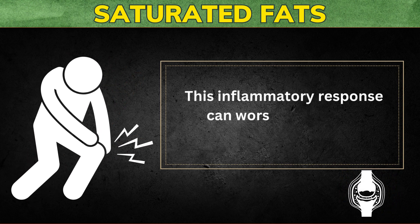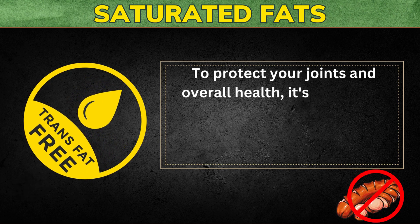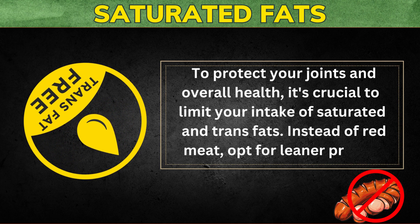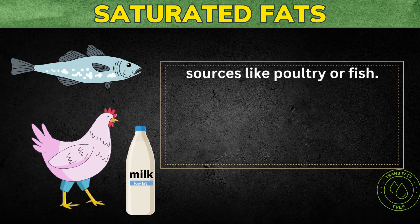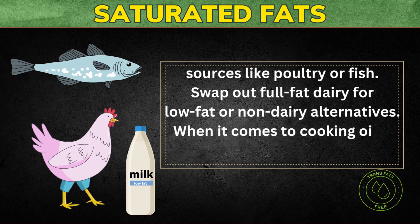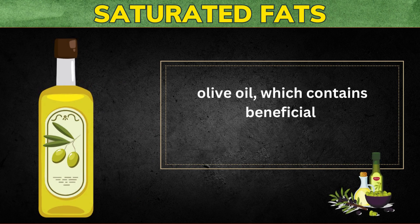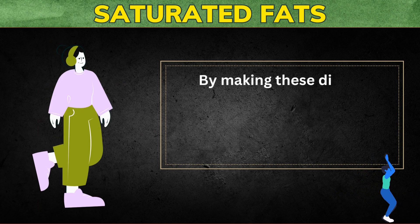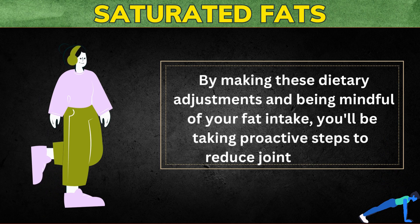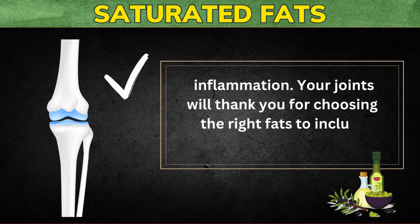This inflammatory response can worsen joint pain and discomfort. To protect your joints and overall health, it's crucial to limit your intake of saturated and trans fats. Instead of red meat, opt for leaner protein sources like poultry or fish. Swap out full-fat dairy for low-fat or non-dairy alternatives. When it comes to cooking oils, choose healthier options like olive oil, which contains beneficial monounsaturated fats. Your joints will thank you for choosing the right fats.